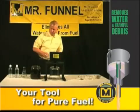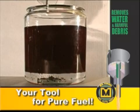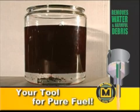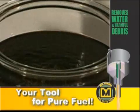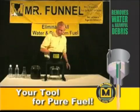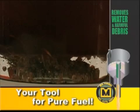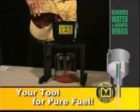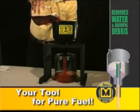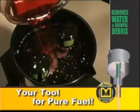Typically, contaminated fuel contains debris. So, let's throw in some iron filings, wood chips, grass, and sand. Now, we pour this engine-stopping contaminated fuel into this amazing fuel filtration system, and pure gasoline is immediately filtering through, completely free of water and debris.